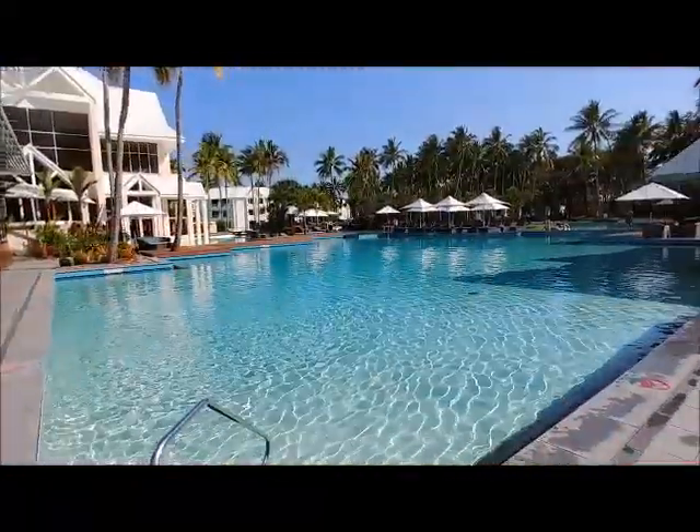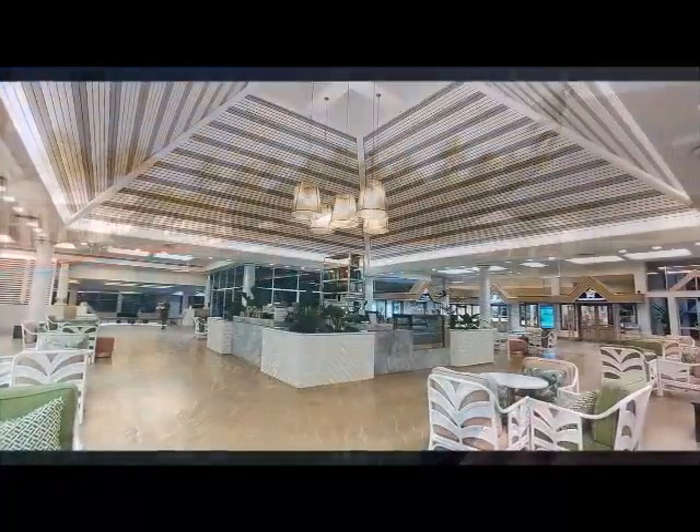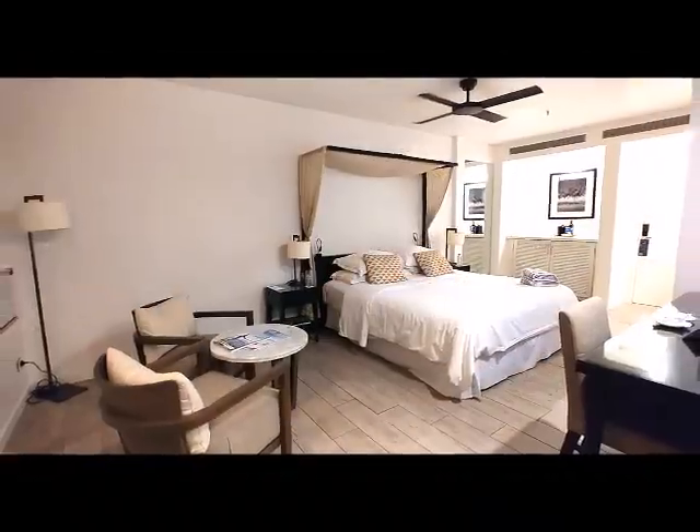The resort nestles in tropical gardens and offers guests serenely styled rooms and vibrant eateries.